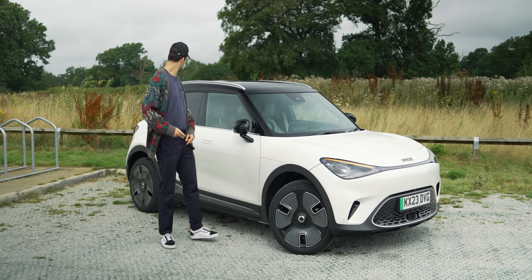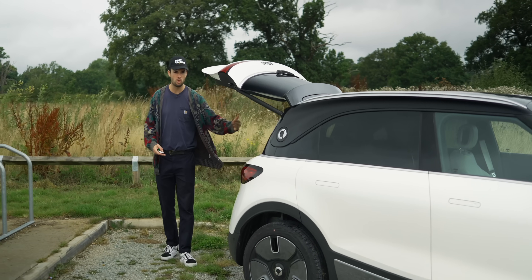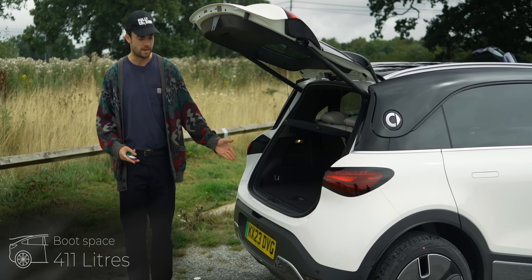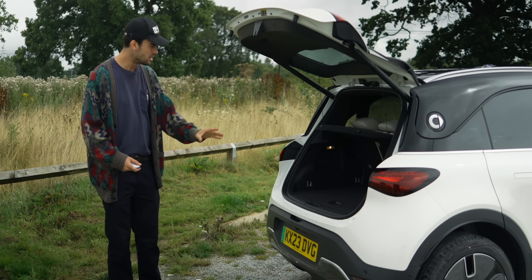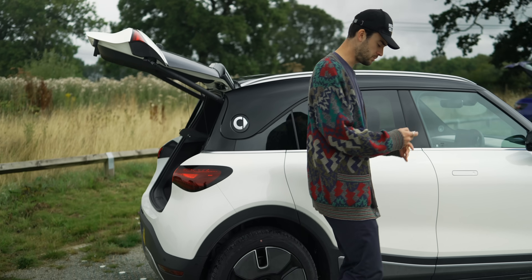A couple of things to pick up on while we're doing the exterior. Boot — smaller than you might think for a 4.2-metre high-riding crossover SUV. This is rear-wheel drive, so there's lots of gubbins going on underneath. A little bit disappointing. You can fold the seats flat and then you've got a nice little bit of space, but that's less than I was expecting.